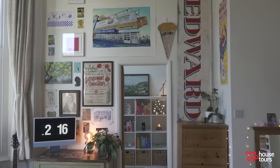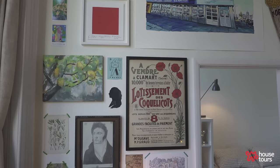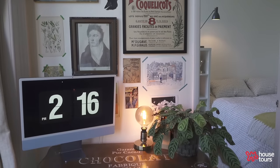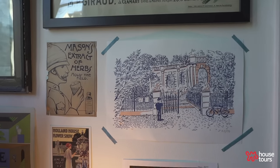My favourite element of my space is probably my gallery wall. It's filled with loads of different eclectic pieces and items that aren't necessarily art — like magazine cuttings or little leaflets I've received but just thought were interesting. I'm quite a nostalgic and sentimental person; I have to try quite hard not to just keep everything.